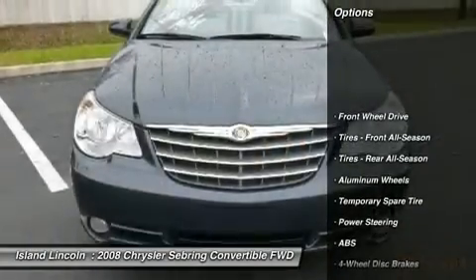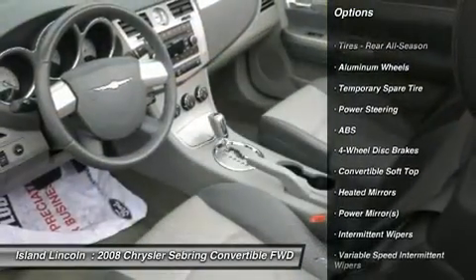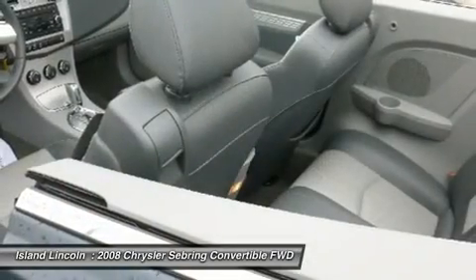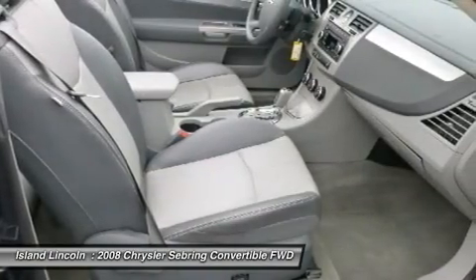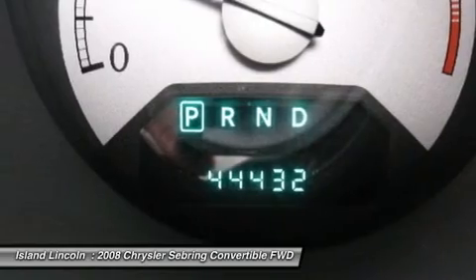It's outfitted with the following options: power trunklid release, rear window defroster, Sentry Key theft deterrent system, locking glove box, 4-wheel anti-lock disc brakes, brake/park interlock, illuminated entry, internal emergency trunk release, and touring suspension.